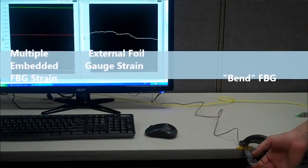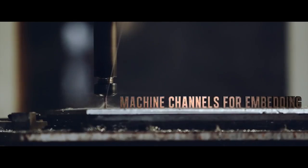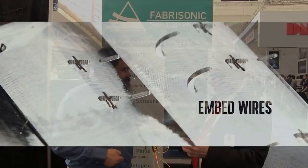You mean I could put a strain gauge actually inside the bulk metal of, like, a wing spar? Anywhere in the part that you want, we can print that in.